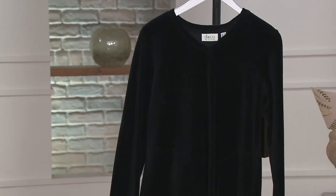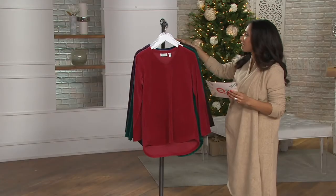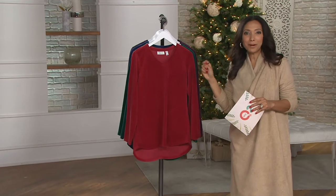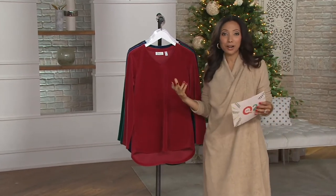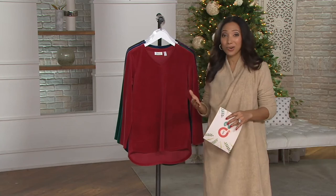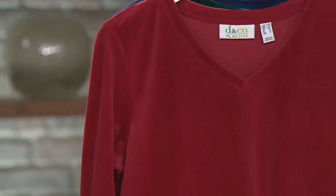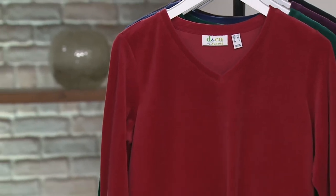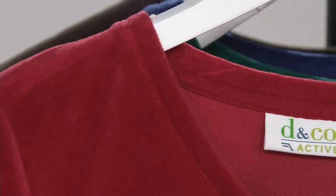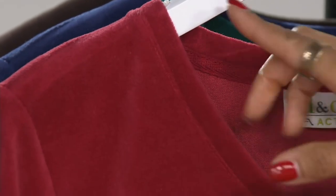Regular and petite sizing, as I mentioned. This is part of our Denim & Company Active collection. So if you're thinking this is something dressy or only for special occasion — Denim & Company Active is our line of activewear. These are pieces you will wear around the home, but also when you're out and about and on the go. This is meant to be worn when you're running errands or hanging out around the house.